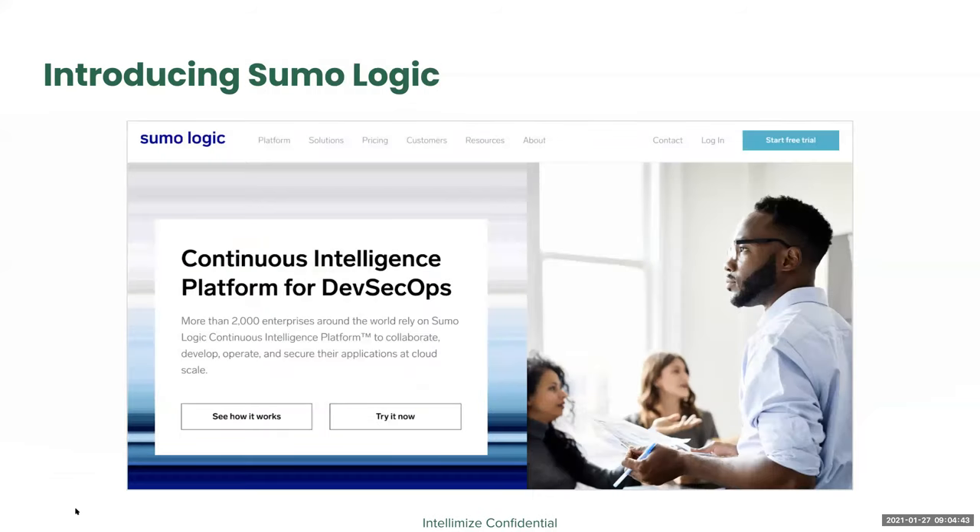Thanks, Guy. Appreciate that context about Intellimize. Let me talk a little bit about Sumo Logic first before we go into the main heart of this conversation about CRO. Sumo Logic is based out of the Bay Area. It's a cloud-native log management and security analytics platform that enables organizations around the world to monitor, secure, and optimize their applications. I work as the director of web strategy and operations. My team is responsible for three things: web operations — the design, management, and maintenance of our corporate website; organic search acquisition; and the third area, which is the main heart of what we're here to talk about today — conversion rate optimization.